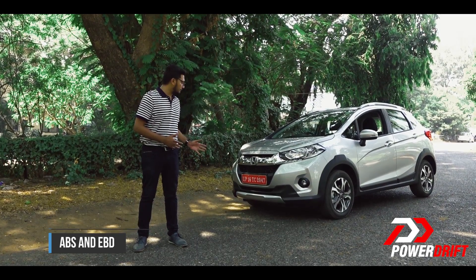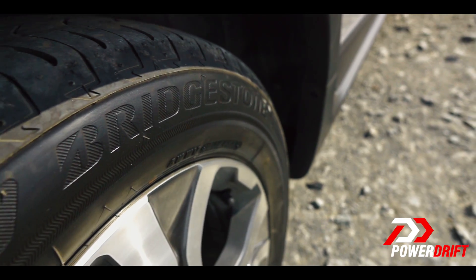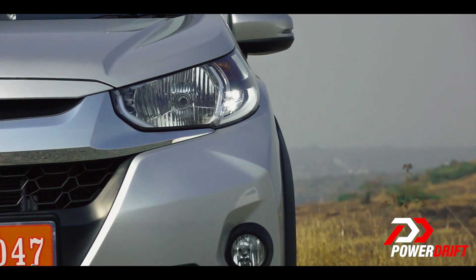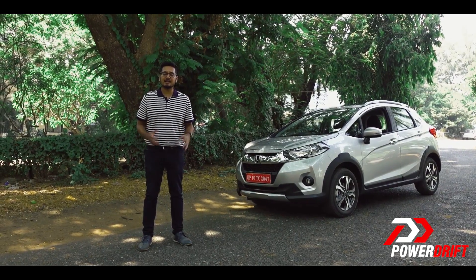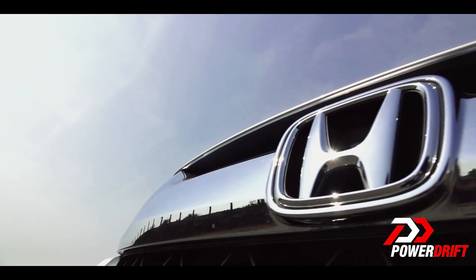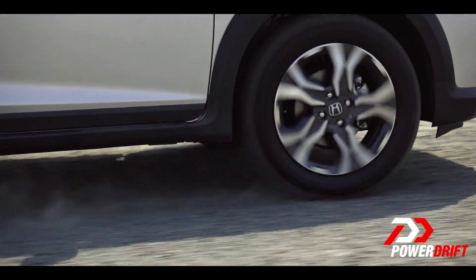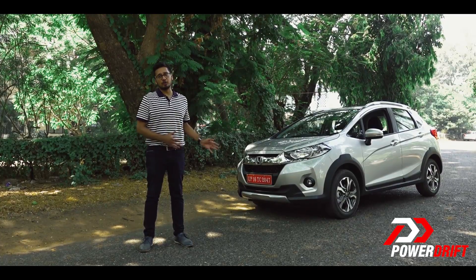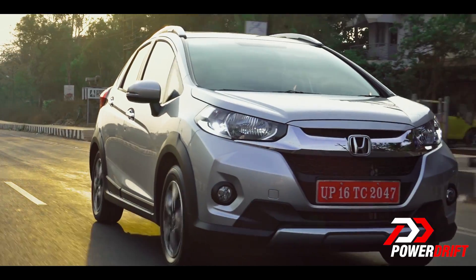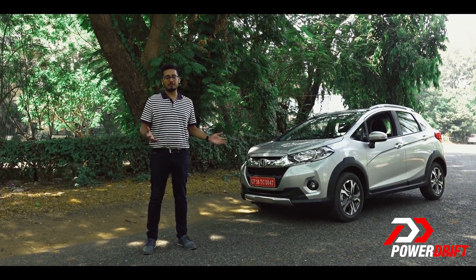So who should buy this one? Anyone who wants a decently sized, different-looking compact SUV that wears a Honda badge. If you want a big car but have to deal with potholes, bad roads, speed breakers and tight parking spots on a daily basis, this one's a good car. It's a vehicle that's going to cost you about 10 lakh rupees top in diesel. The Honda WRV, ladies and gentlemen.